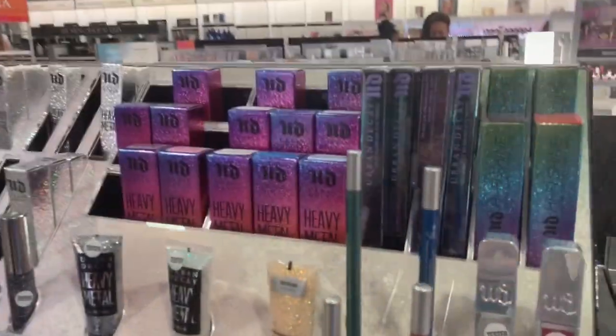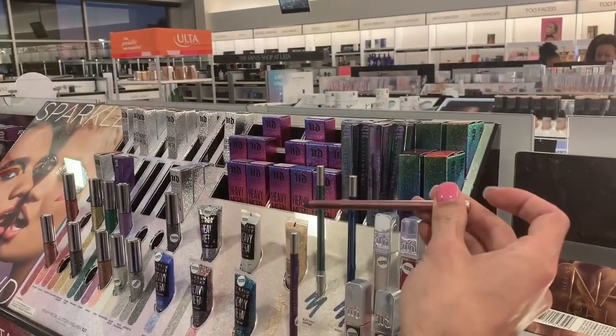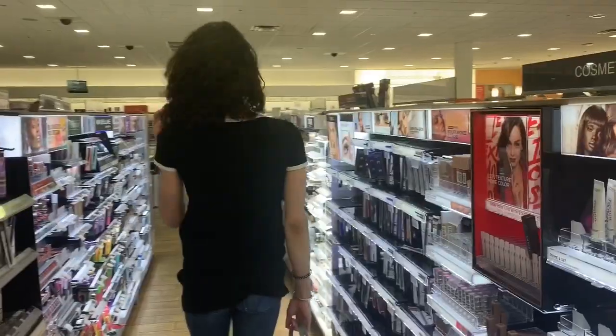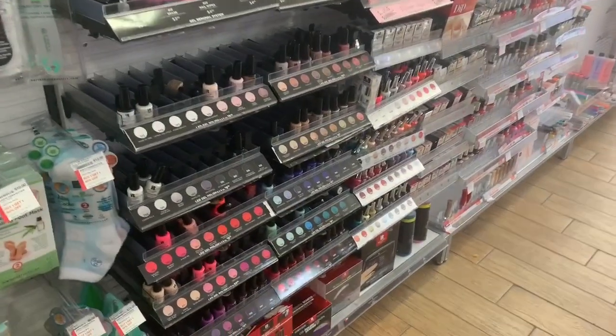I always want to try something from Urban Decay because their packaging is so BAM — really pretty. Have you all tried anything from Urban Decay, like eye palettes or any of those eyeliners? Ulta can be dangerous because they don't only sell high-end brands, they also sell drugstore items.